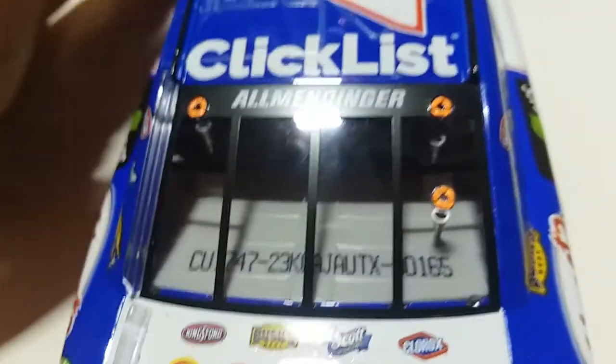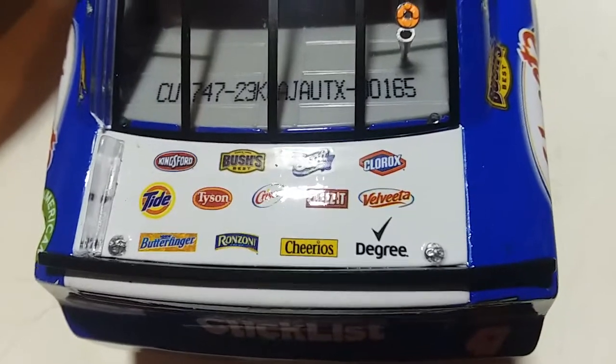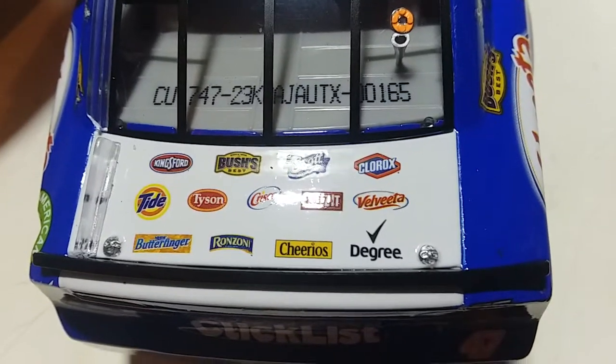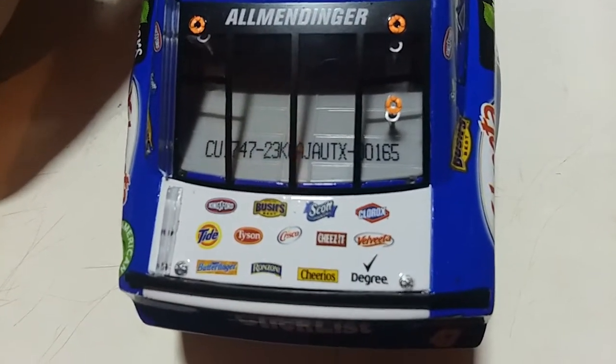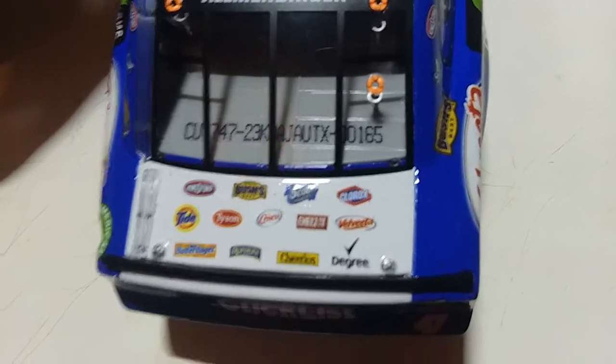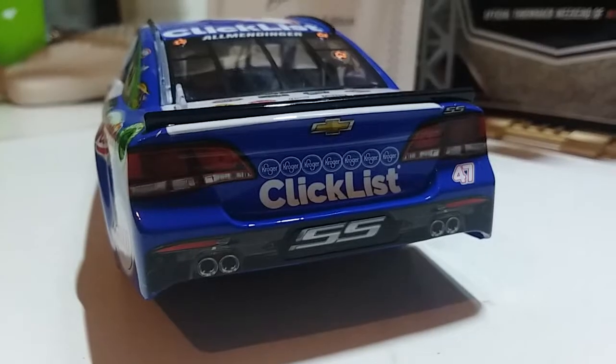We also got ClickList on the back. Unfortunately the roof flaps do not open, which is a bummer, but if the hood opens that's all I'm happy with. You've got the unique diecast identification number here, and some of the much smaller sponsors on the deck lid. I'm not going to read all of them off, but if you want to pause and read them yourself, go right ahead. Up on the back we've got ClickList, SS, and seven Kroger logos.